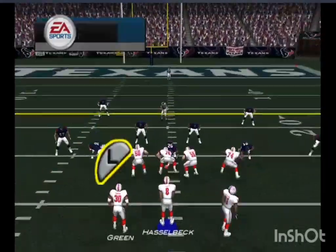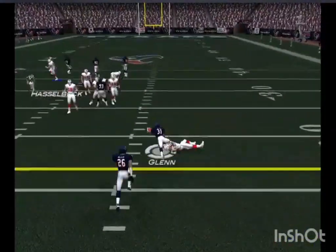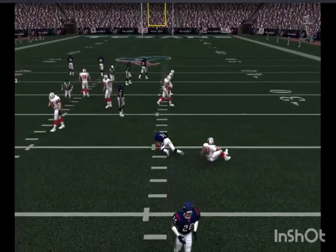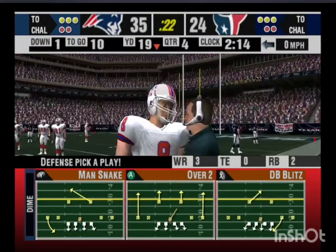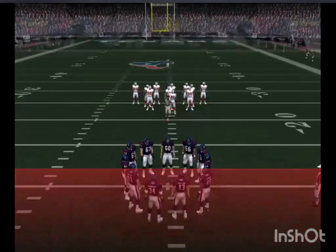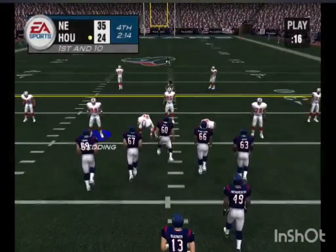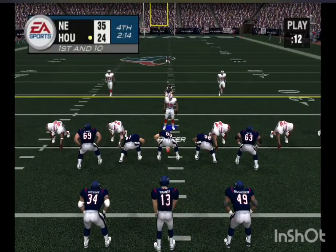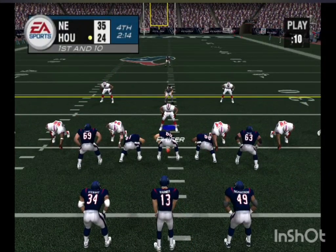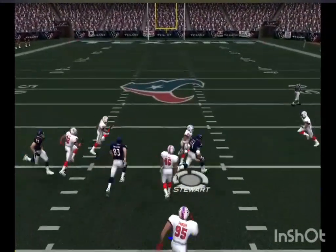We're in the paint, dropping back to pass on the first down. The defender's got it — Glenn was in great position for that pick. Looks like they'll play bump and run on the outside. Throwing on first down, gets rid of it — perfect pass to the 30.